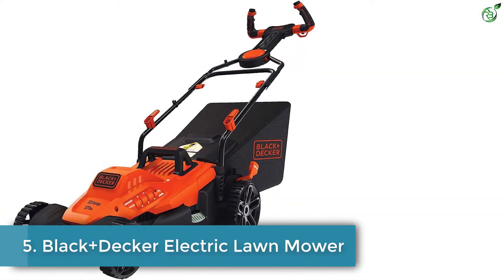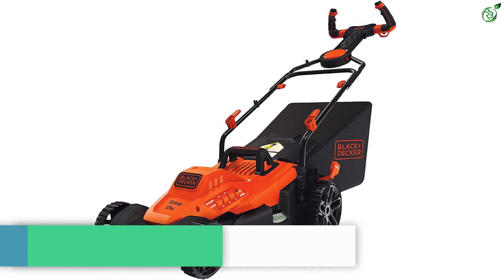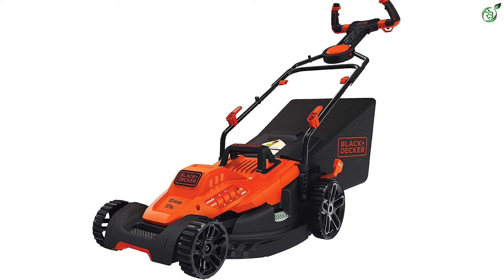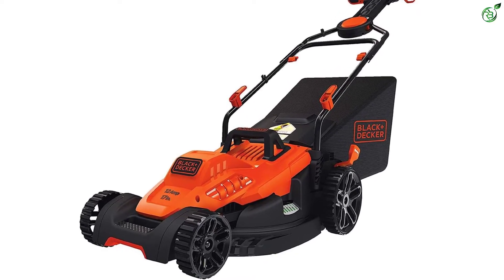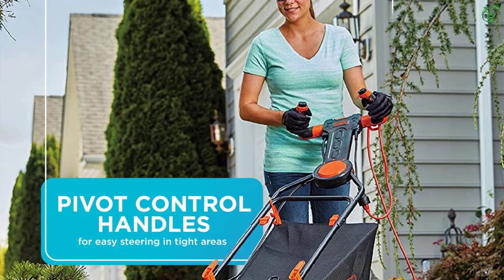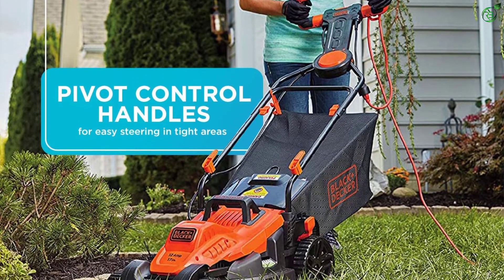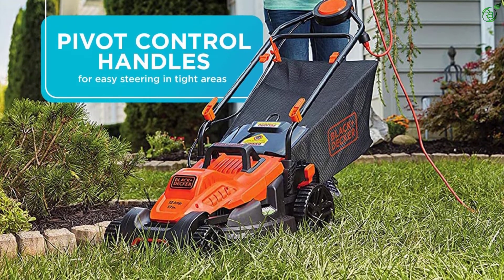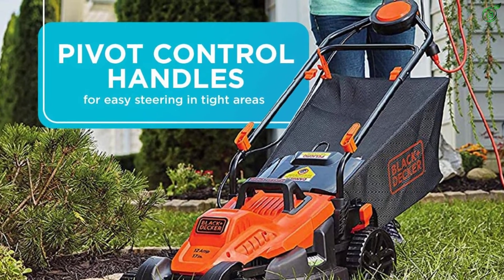Number 5: Black & Decker Electric Lawnmower. Black & Decker is a perfect go-to brand for trustworthy products ranging from power tools to small appliances. The lawnmower from the brand has a decent cutting width of 17 inches and a 1 to 3 inch adjustable cutting height. This efficient lawnmower is completely eco-friendly as it runs with electricity, unlike conventional motors that run with gas that emit harmful fumes.